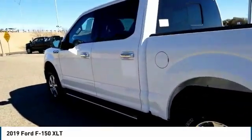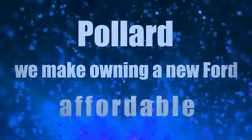Come take a test drive today. Pollard — we make owning a new Ford affordable.